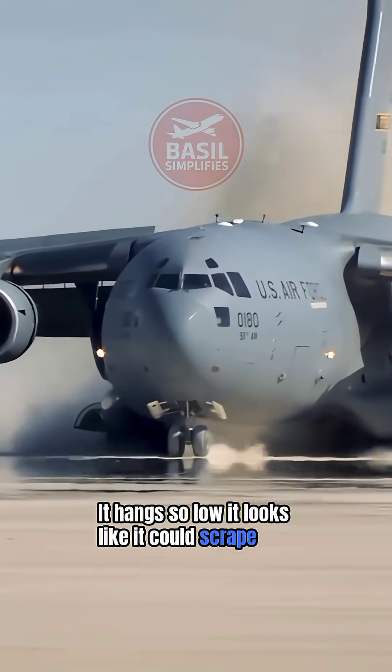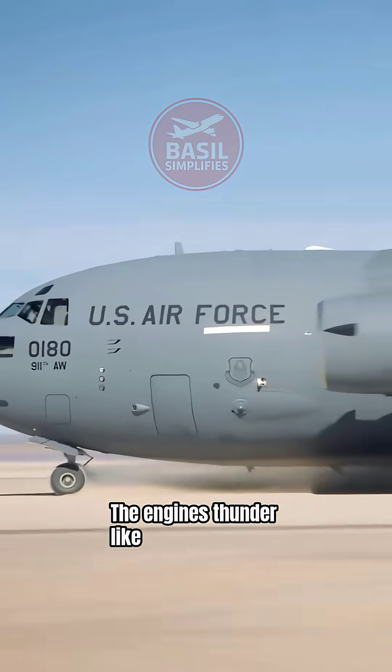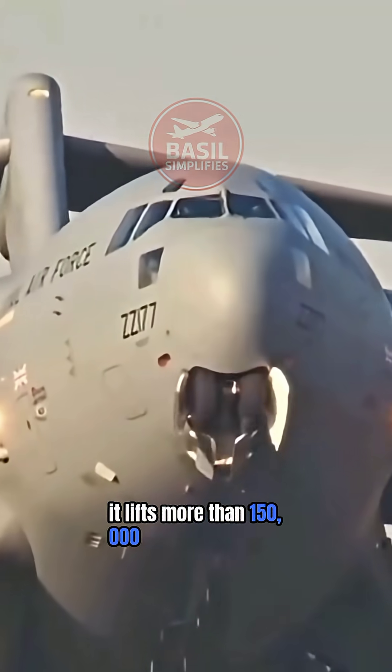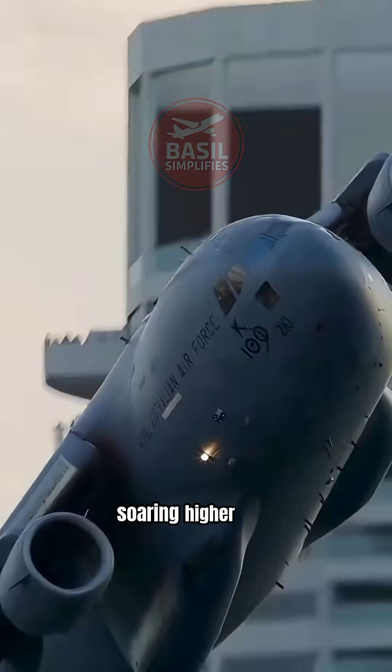It hangs so low it looks like it could scrape the surface. The engines thunder like a beast. In only seconds, it lifts more than 150,000 pounds from the ground, soaring higher and higher.